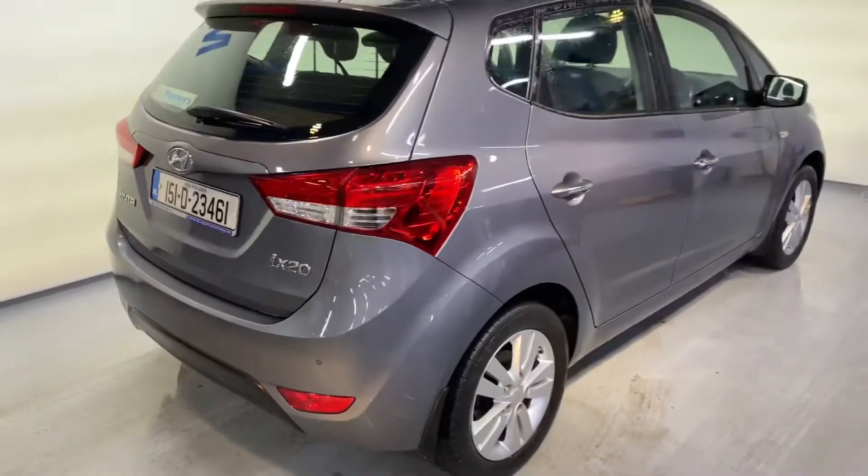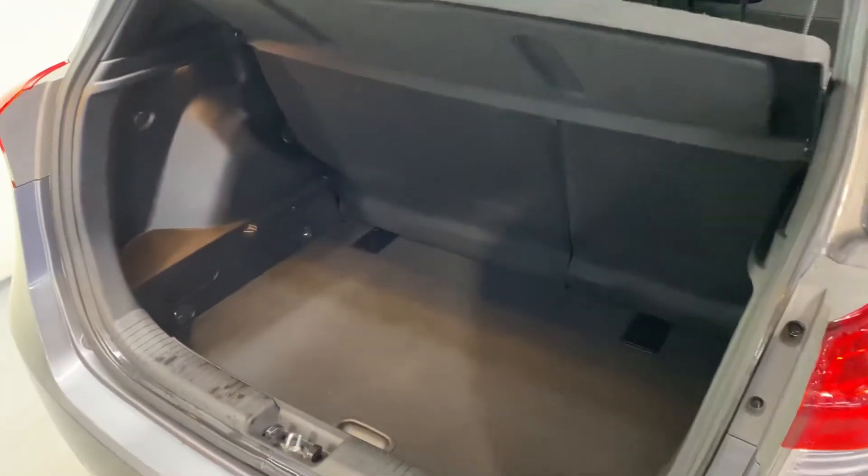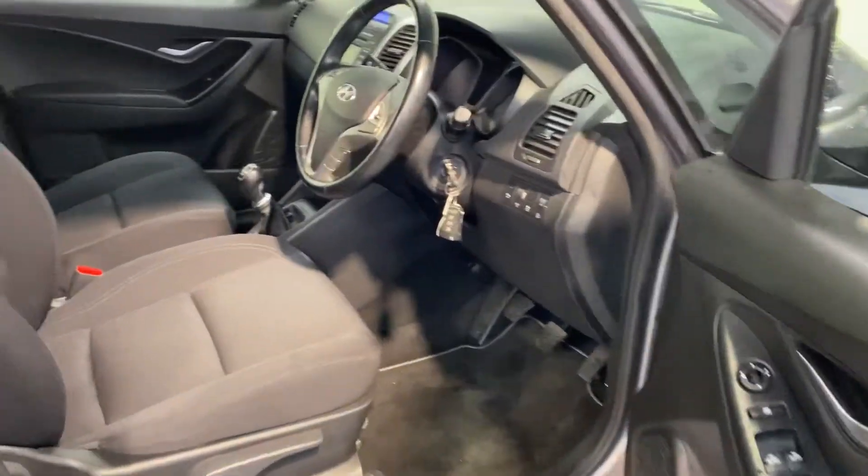It comes with 16-inch alloy wheels. You get reverse parking sensors. You've got that big boot space in the iX20 and there's also more storage area underneath. Those seats move forward as well and there's two ISOFIX points.